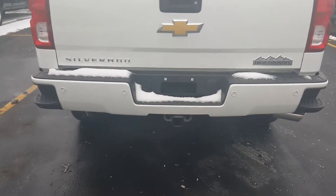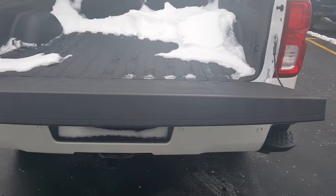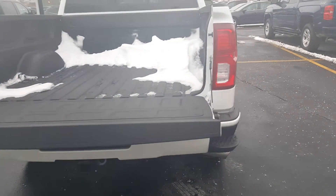So you're all set up with the hitch and everything here. You've got your high country insignia and the easy lift tailgate that just drifts down for you.